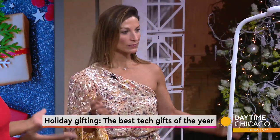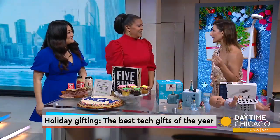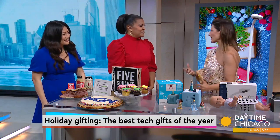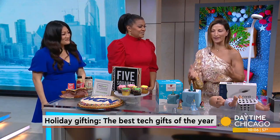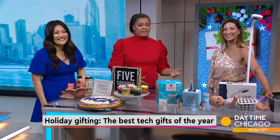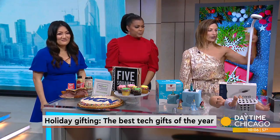We have wine, food, and tech, and that's what we're starting with today. It's about 10 days until Christmas, so get your shopping on. Karen Purcell is our lifestyle expert and she came in and brought us some tech gifts today.